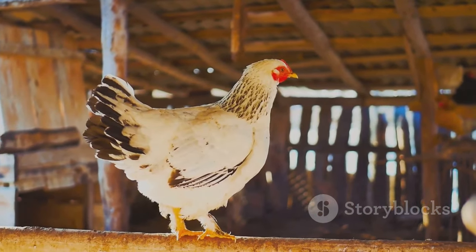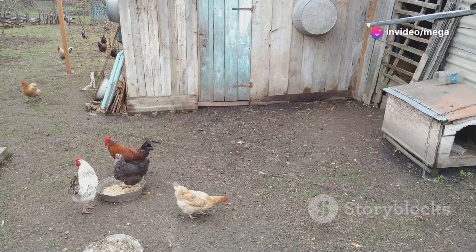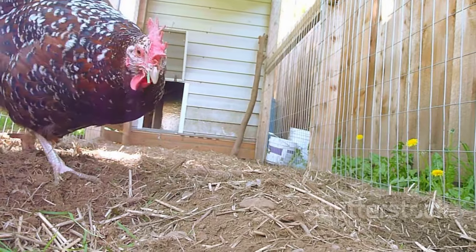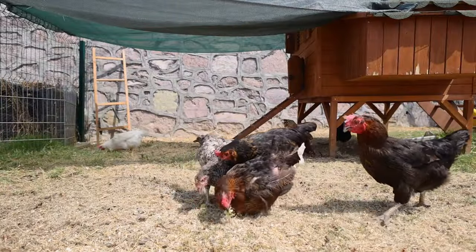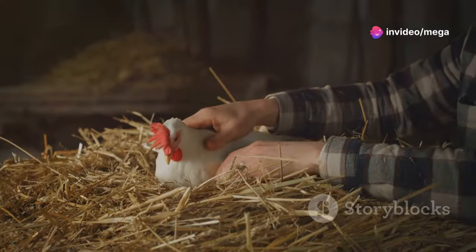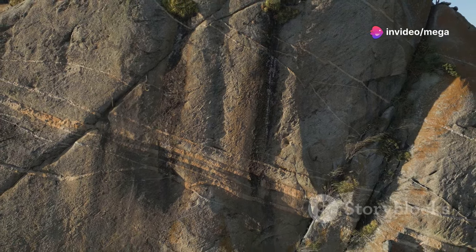Predators are a real threat to free-range chickens. Raccoons, foxes, hawks, and even neighborhood dogs can pose a danger. Secure your coop with strong latches and hardware cloth, and bury hardware cloth underground around the coop perimeter to prevent digging. Collect eggs regularly to avoid attracting predators.